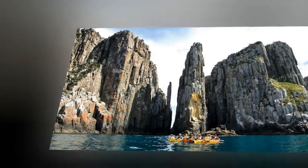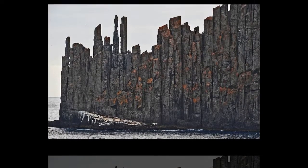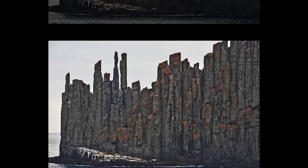Dolerites form when molten rocks pushed up from the deep underbelly of the earth cool quickly and crystallize to form small visible crystals in the rock. When the rate of cooling is just right, the rocks shrink in volume, causing the creation of cracks.